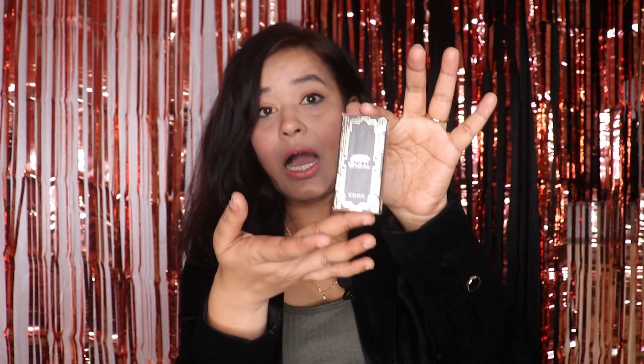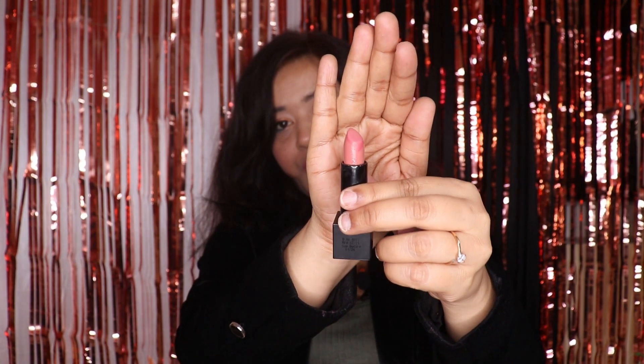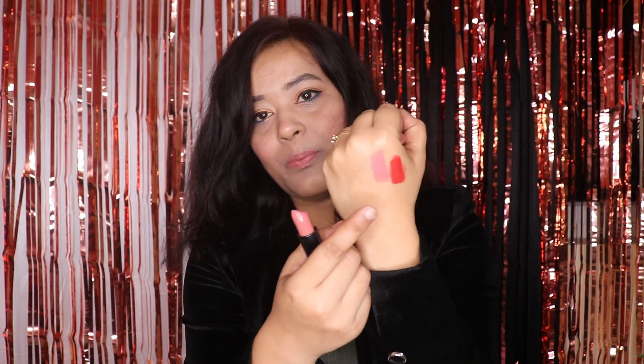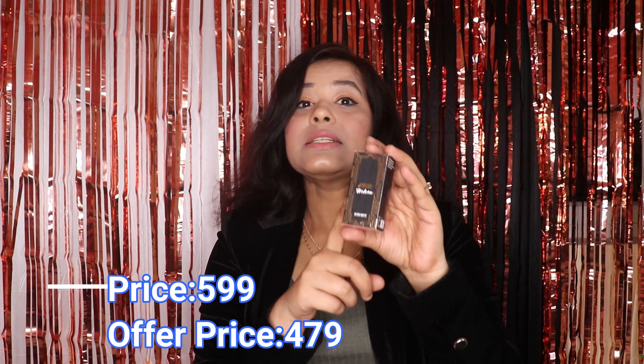Next, I bought the Nykaa Ultra Matte Lipstick. This is a proper nude lipstick and the shade is number 12, Helena. It's a pinkish nude kind of shade with a full matte finish. If you have a medium complexion like mine, it will look great with makeup; if you're lighter, it may work without makeup too. It was priced at ₹599 but I got it for ₹479.